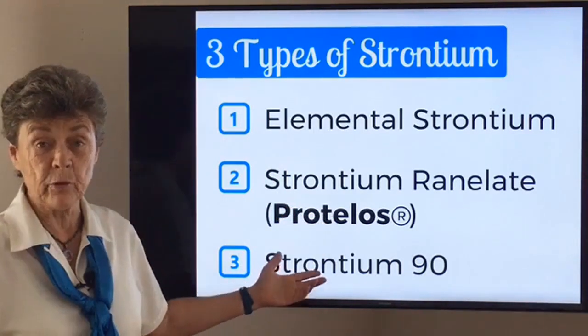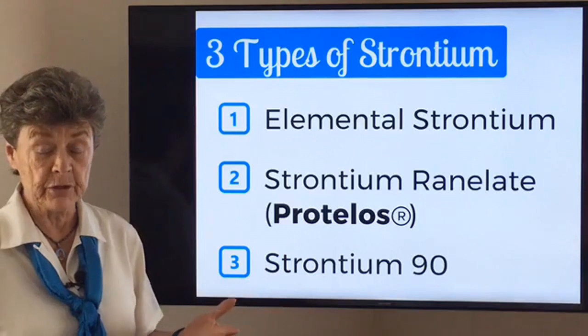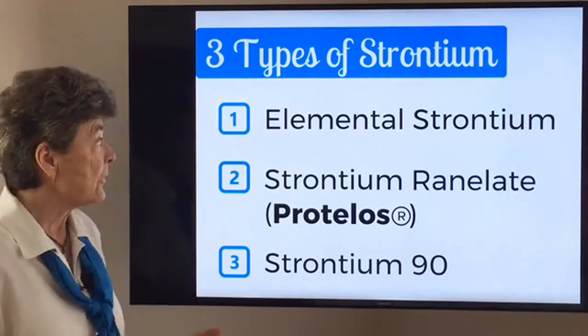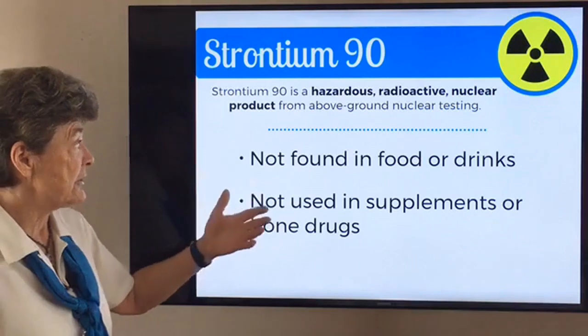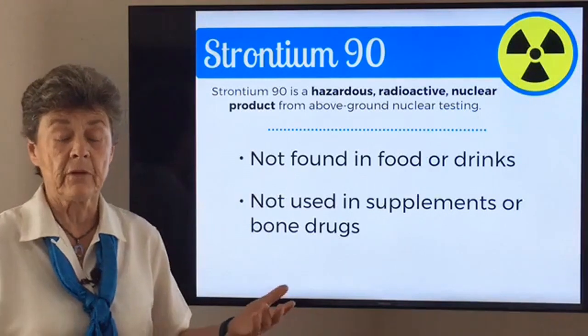And then, of course, there's strontium-90, which is a radioactive byproduct of nuclear activities and nuclear experiments. This is not what we're talking about, and it's never a nutritional factor at all. When you talk about strontium-90, it's a hazardous radioactive nuclear byproduct. It's not found in food or drinks. We're not even considering it in our talk today.